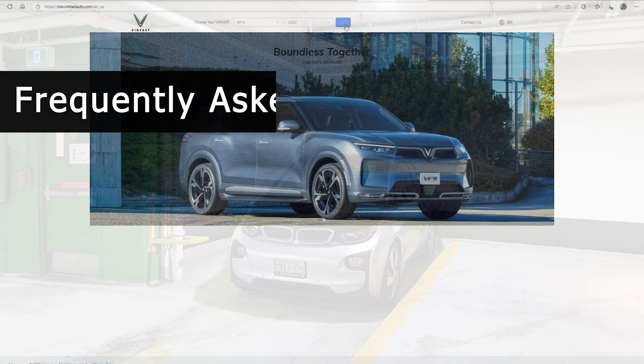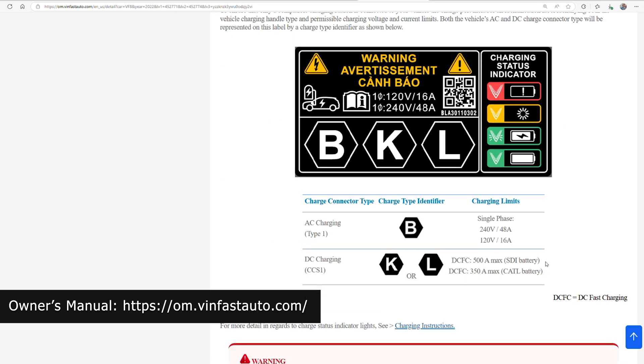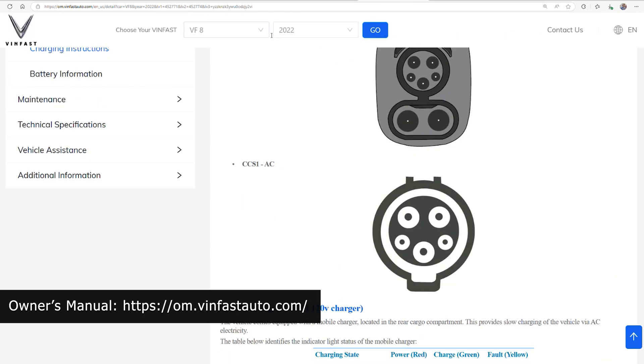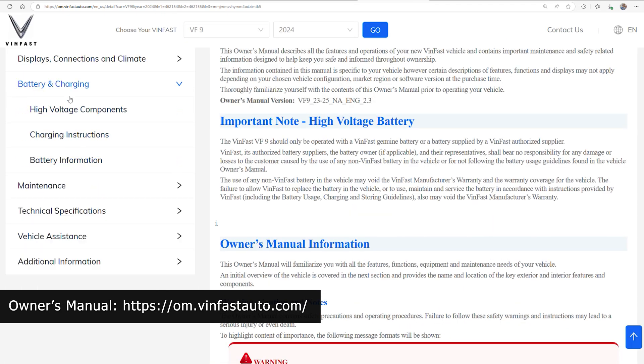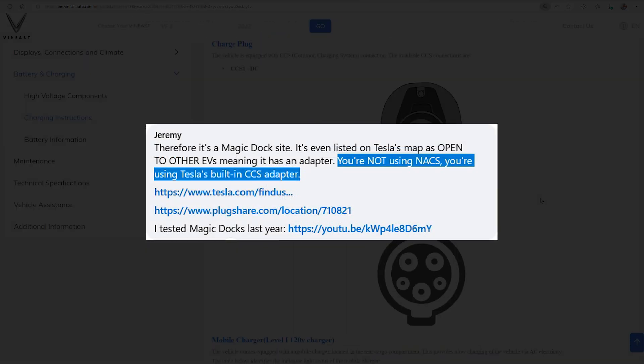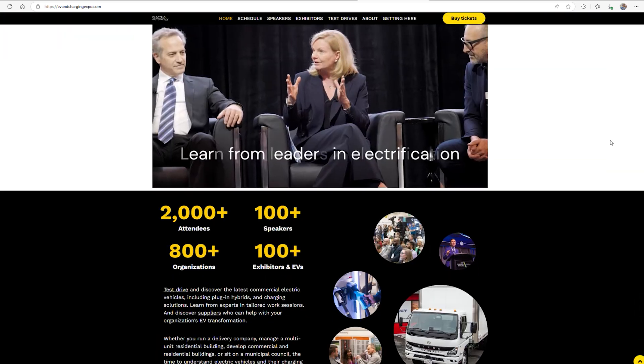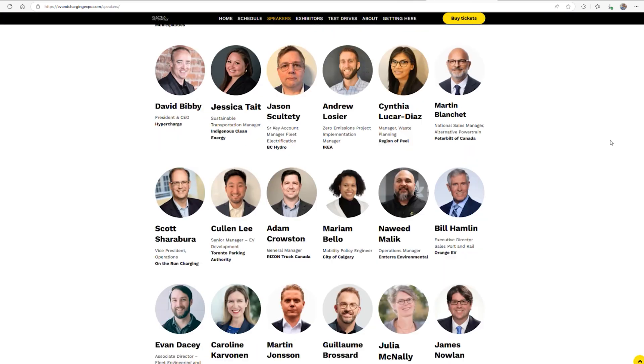Here are some common questions I've seen about VinFast EVs. The owner's manual should be your go-to for answers to most of these, and it's always puzzling when people try to argue against the literal specifications of the vehicle, like saying it'll charge at 80 amps AC. On other topics, like Tesla supercharger access, I can assure you I know what I'm talking about — the charging manager for North America and I work together on an almost daily basis.